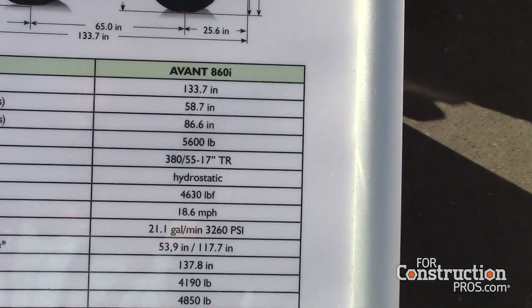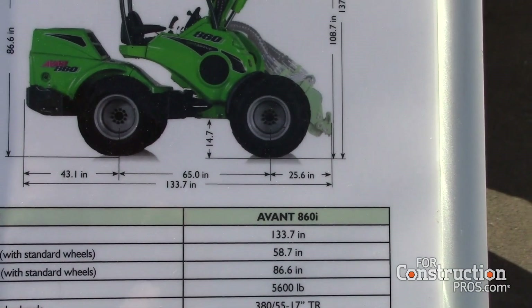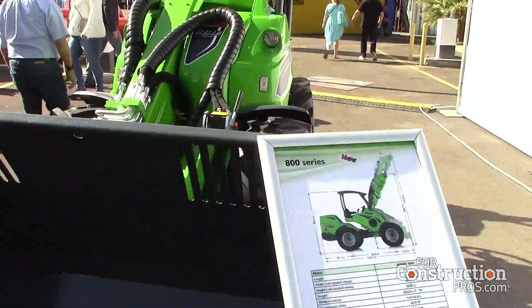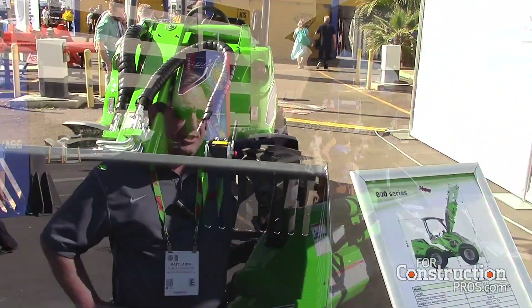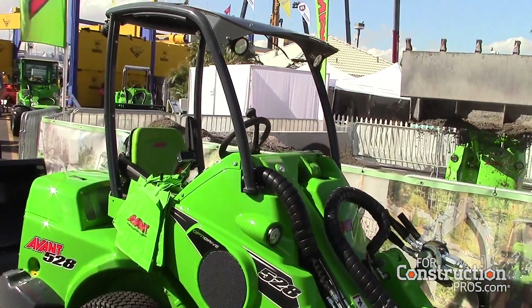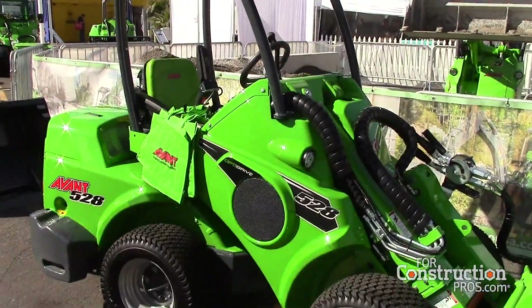Currently we're displaying one with the ROPS, but cabbed units are currently running down our assembly line on the 860. The Avant machines you can get in a ROPS version or a cab version if you want a cab with heat and AC. You've got to start off in the 600 series and up, but even at our 500 series we have a factory installed cab that provides heat and good shelter in the winter.